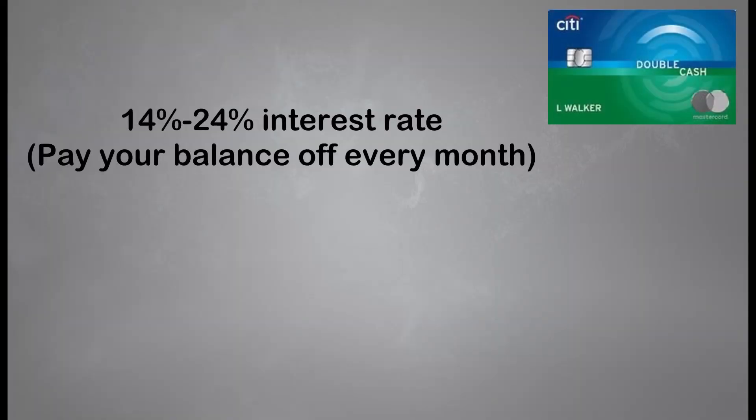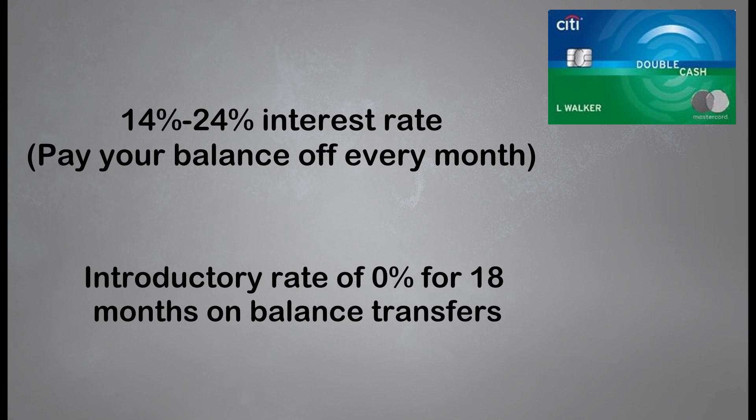Now, this card does have a 14% to 24% interest rate, which is high. But remember, the goal is to stay out of credit card debt — if you're paying off your balances each month, you won't have to pay any interest. The card also comes with an introductory rate of 0% for 18 months for balances transferred to the card within the first four months of account opening, which is excellent for individuals looking to pay down debt in an 18-month time frame. After the 18 months are up, the standard APR of 14% to 24% applies to all remaining balances.